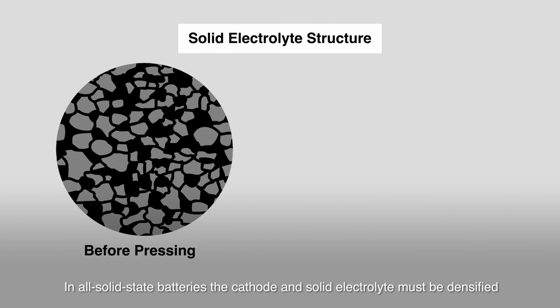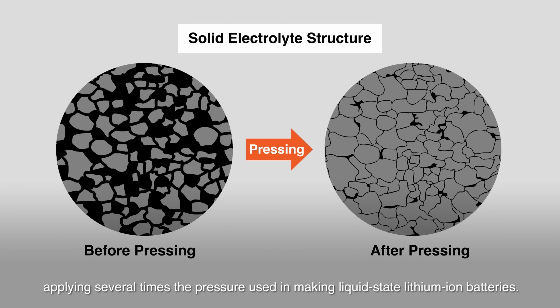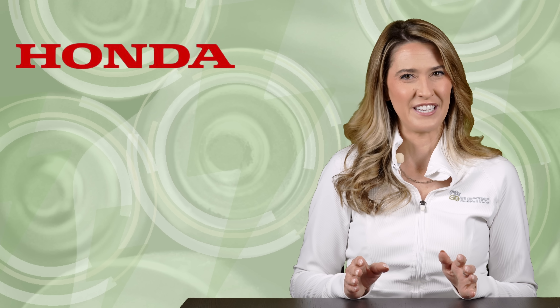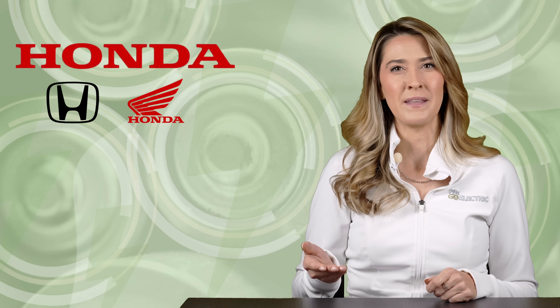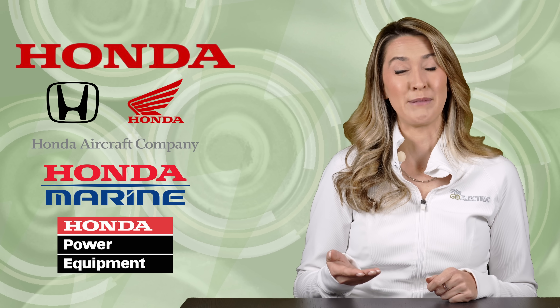Solid-state battery technology for EVs has been in development for over a decade. Unlike conventional batteries, which use liquid or gel electrolytes, solid-state batteries employ solid electrolytes — these can be either inorganic or polymer-based. Support for higher lithium content and more efficient electrode materials can result in higher energy density by weight and volume, enabling greater range. Solid-state technology also holds the promise of thermal properties for faster charging times and greater sustained output. Honda could make good use of these technological advantages, as their vast portfolio of potential use cases includes cars, two-wheel mobility, aircraft, marine, lawn care, construction, and industrial applications.